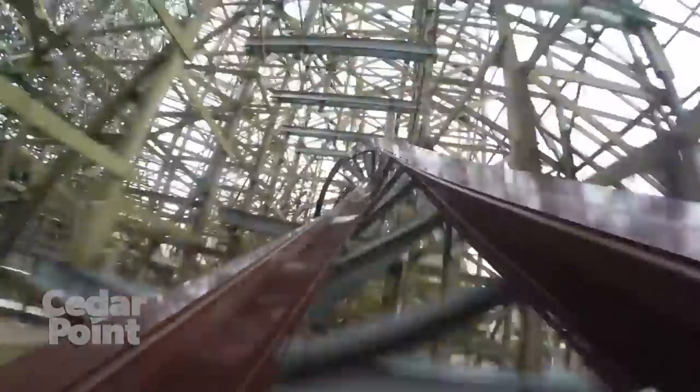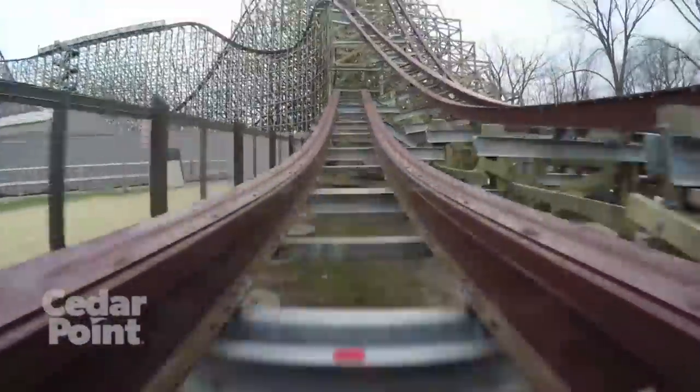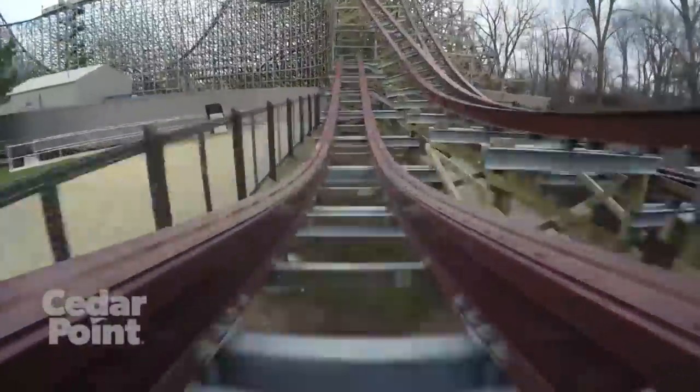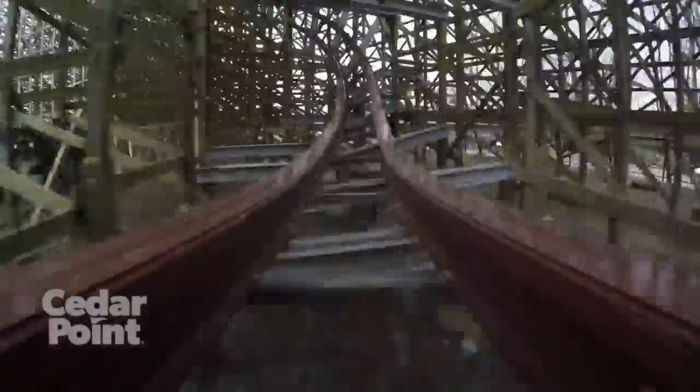You hit a steeply banked airtime hill which provides amazing laterals, twist into a fast-paced zero-g roll, then travel outside of the wooden structure and hit two good back-to-back airtime hills. This is where you fly back into the wooden structure yet again for the amazing final lap of Steel Vengeance.